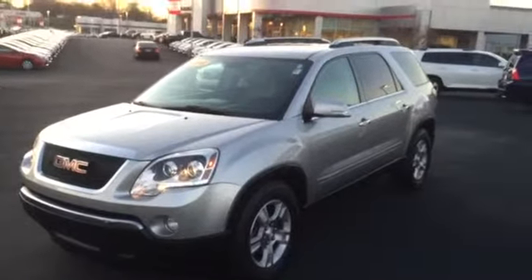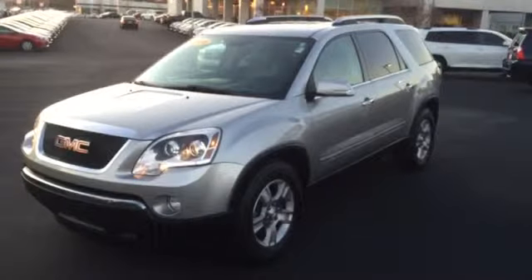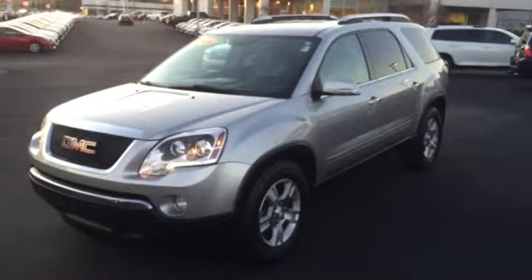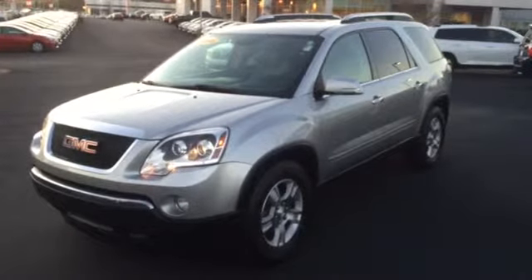There you have it — your 2008 GMC Acadia all-wheel drive here at LaGrange Toyota. Feel free to give me a call at 706-882-2963, or stop by and see me. This is Mike Ward — hope to see you soon.